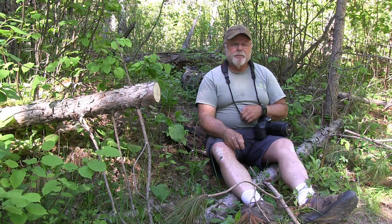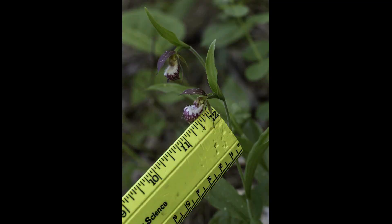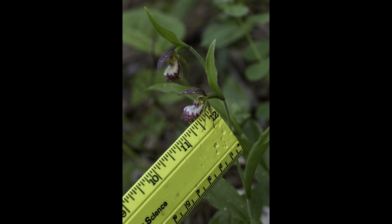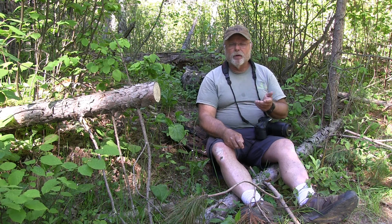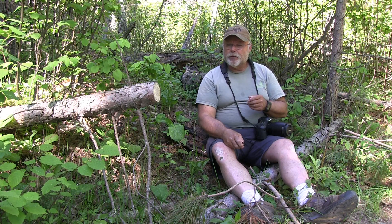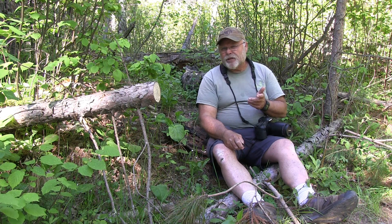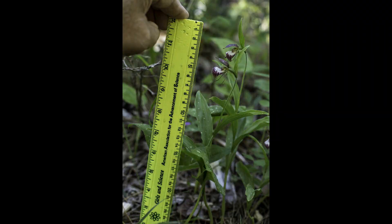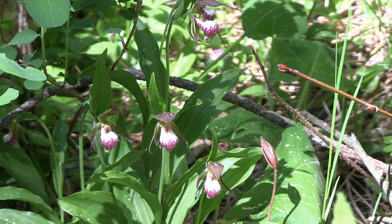Ram's heads are the smallest of the lady slippers. The blossoms are approximately a little better than half an inch long — half an inch to maybe five-eighths. They're very delicately colored. Difficult to shoot if it's bright sun out because the white on it is in so much contrast to the rest of the flower that it's real easy to blow out the whites when you're trying to take a picture. The plants themselves are in the neighborhood of about eight to ten inches tall. They do grow very well in groups, although you'll find a single one here and there. It's really nice to find them in bunches of three to five to seven or more. I've seen as many as a dozen in a small bunch.